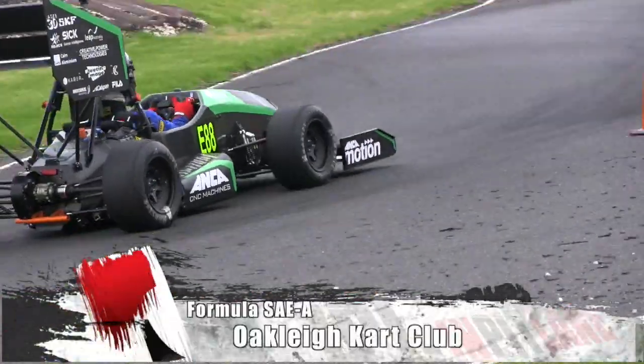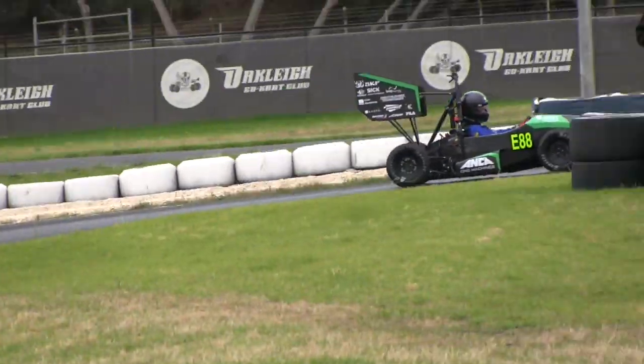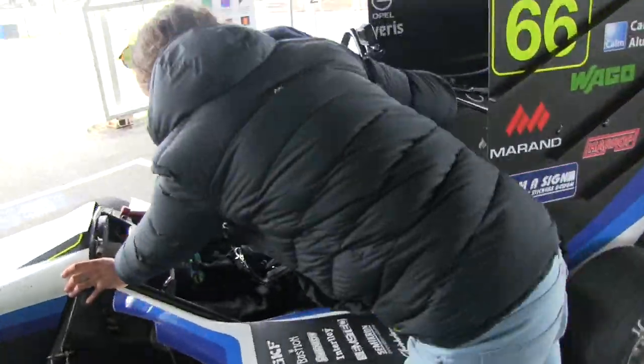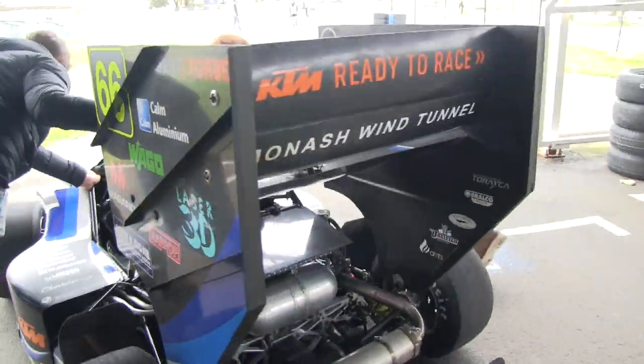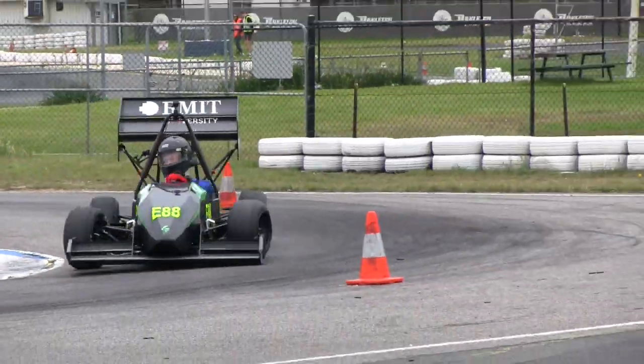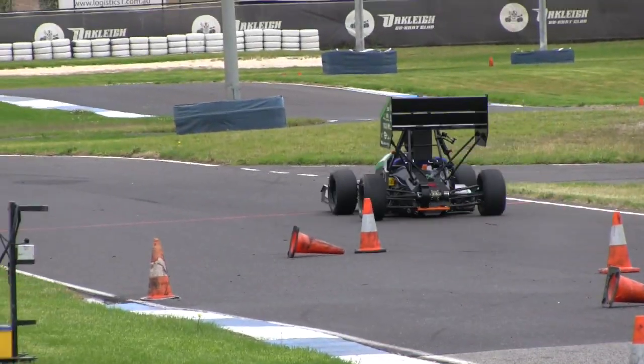The countdown to the 2017 Formula SAE Australasian Championships began on Monday as Monash Motorsport invited teams to join them in an open test day at the Oakley Kart Club circuit in Deals Road, Clayton. Wet weather caused some delays but conditions were mostly fine, and those teams that hit the track were rewarded with cool running and a fast track.